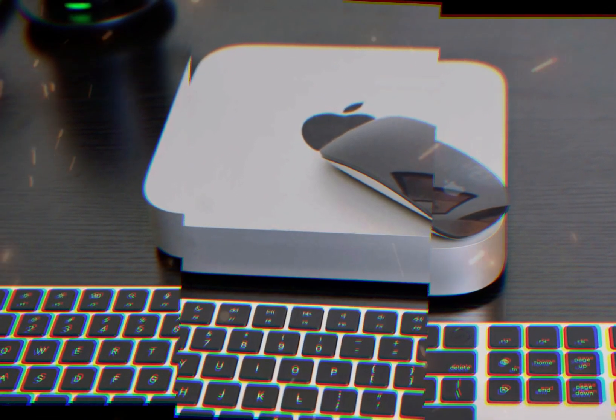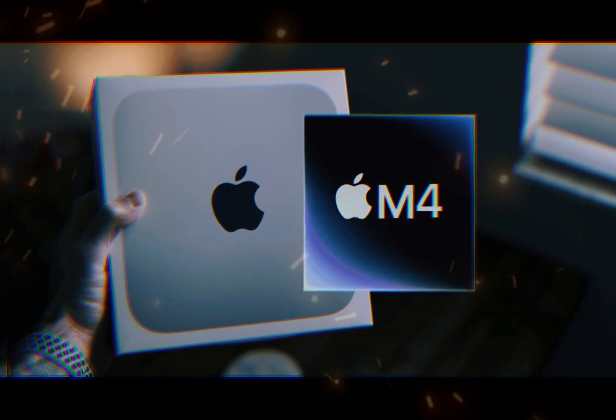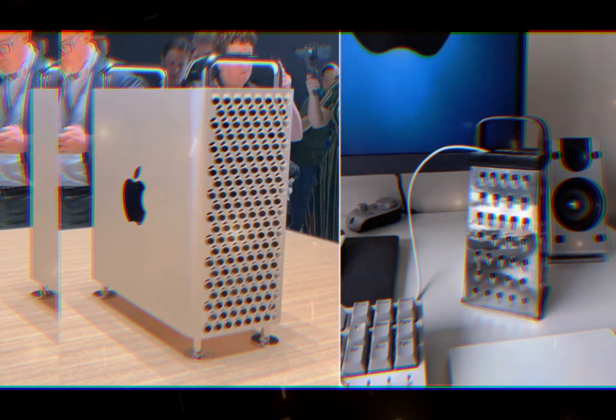Compared to its M1 predecessor, the M4 chip provides faster data processing, smoother multitasking, and enhanced graphics rendering. In addition to its powerful processing capabilities, the M4 Mac Mini boasts several innovative features.